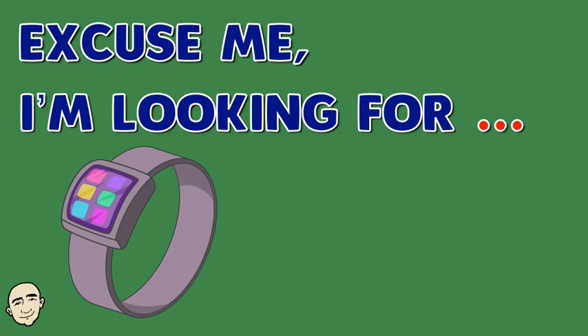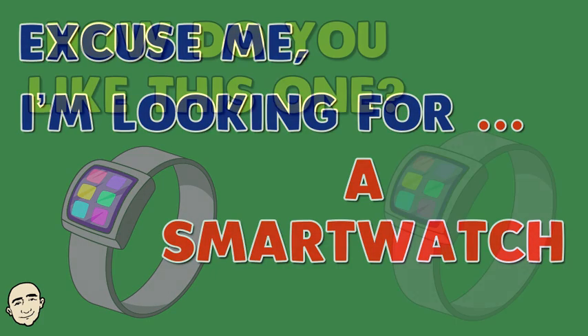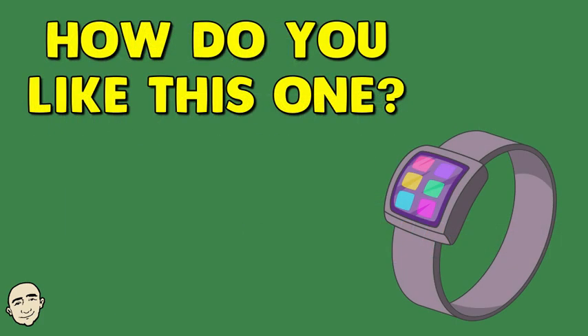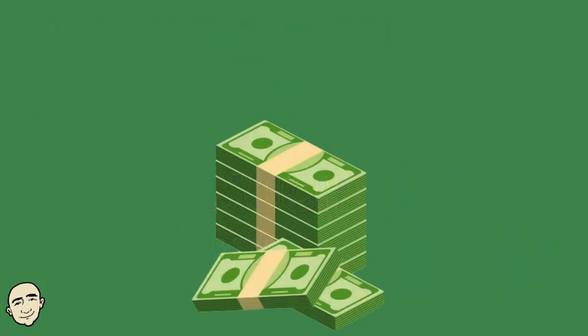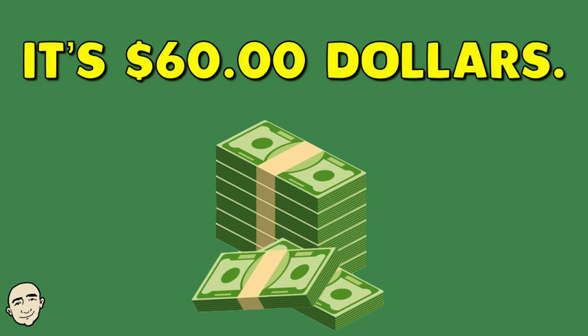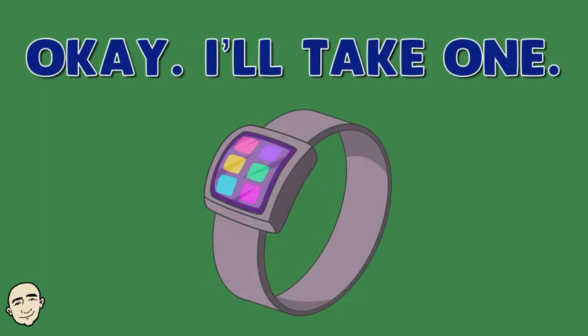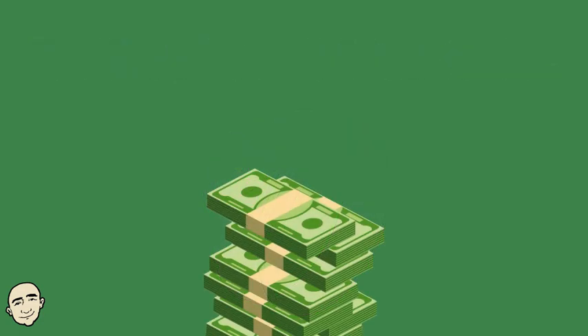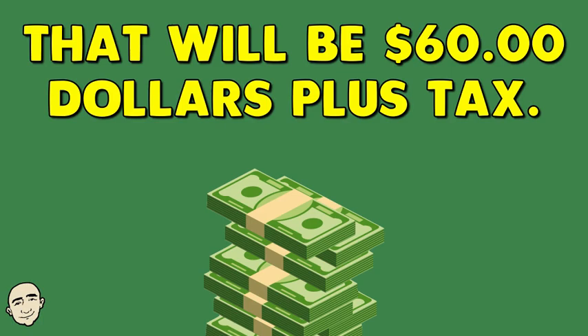Excuse me, I'm looking for a smart watch. How do you like this one? How much is it? It's $60. Okay, I'll take one. That will be $60 plus tax.